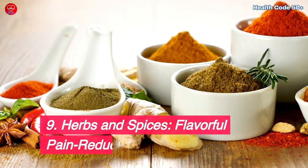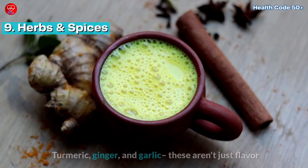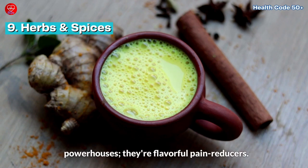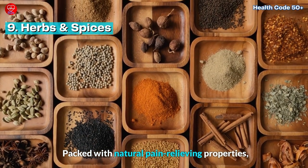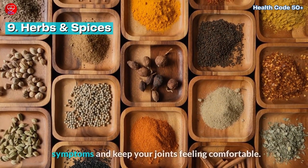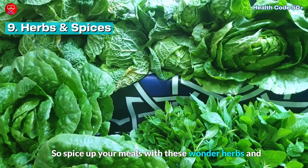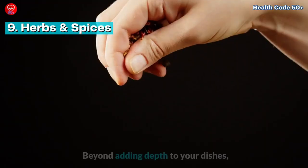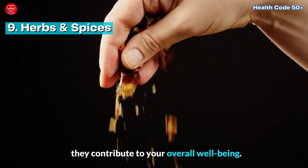Herbs and spices — flavorful pain reducers. Turmeric, ginger, and garlic — these aren't just flavor powerhouses, they're flavorful pain reducers. Packed with natural pain-relieving properties, these culinary wonders can help alleviate gout symptoms and keep your joints feeling comfortable. So spice up your meals with these wonder herbs and let them work their magic on your uric acid levels. Beyond adding depth to your dishes, they contribute to your overall well-being.